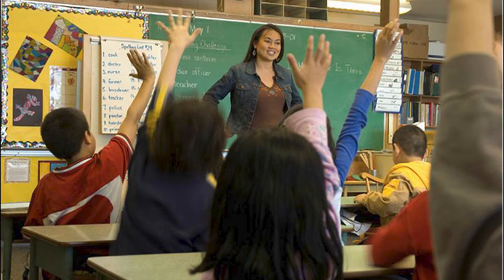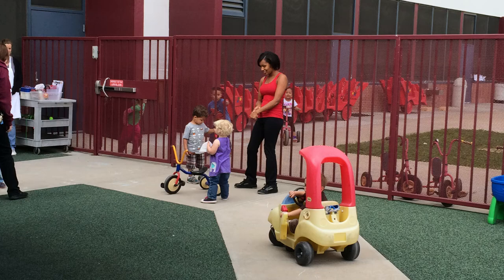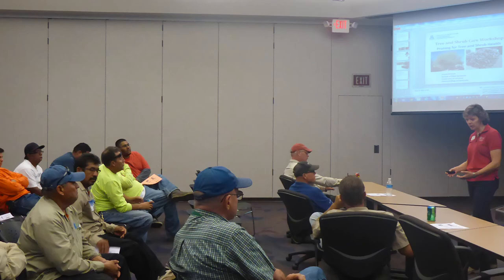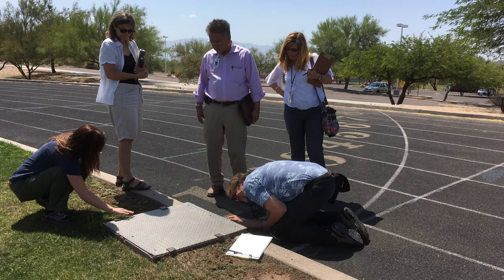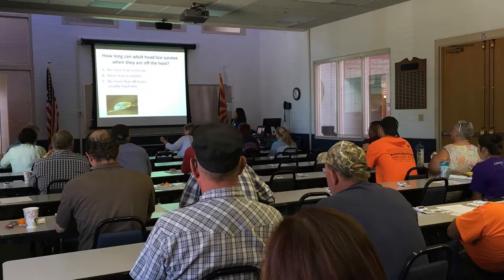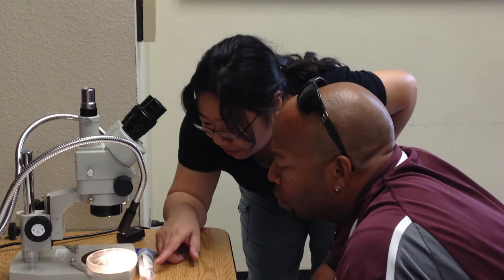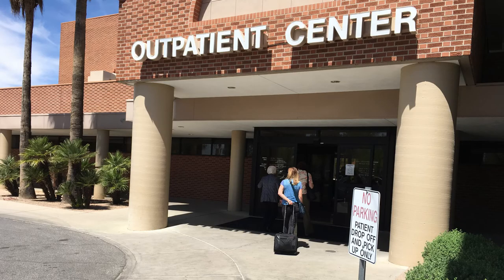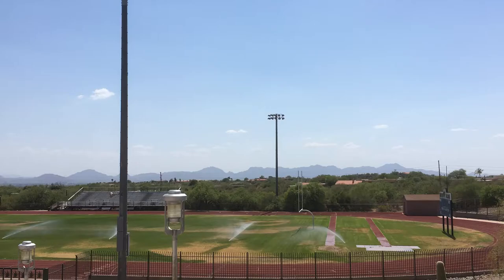One of the focus areas of my team is school IPM. We address pest and pest management issues faced in Arizona schools by training school personnel and helping them implement safe and effective pest management practices. Apart from schools, we also engage with many other community environments such as homes, medical facilities, turf and landscapes, tribal communities, and many more.